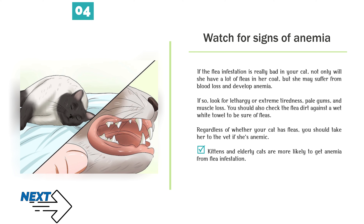If so, look for lethargy or extreme tiredness, pale gums, and muscle loss. You should also check flea dirt against a wet white towel to be sure of fleas. Regardless of whether your cat has fleas, you should take her to the vet if she's anemic. Kittens and elderly cats are more likely to get anemia from flea infestation.